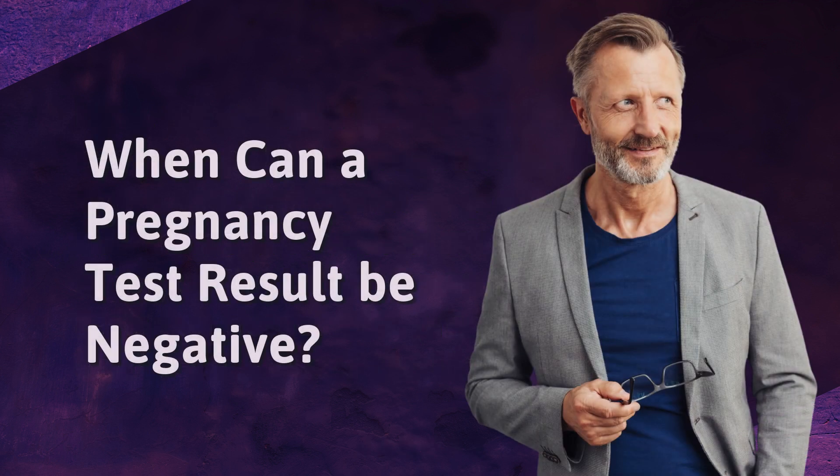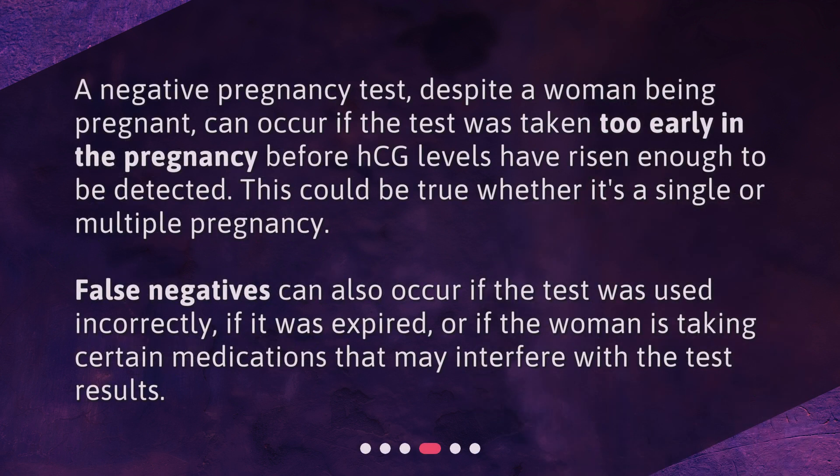When can a pregnancy test result be negative? A negative pregnancy test, despite a woman being pregnant, can occur if the test was taken too early in the pregnancy before HCG levels have risen enough to be detected. This could be true whether it's a single or multiple pregnancy. False negatives can also occur if the test was used incorrectly, if it was expired, or if the woman is taking certain medications that may interfere with the test results.